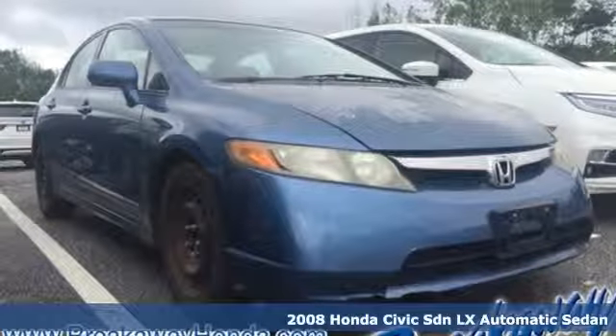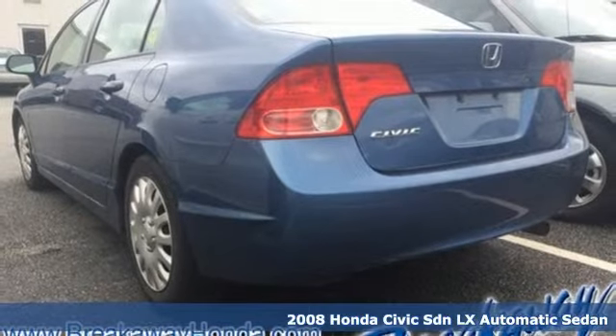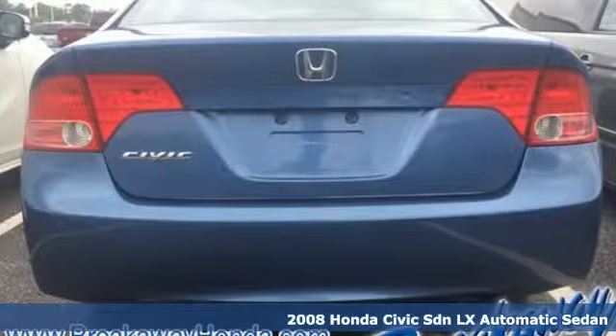It's a 2008 Honda Civic sedan. Get more mileage out of every drive with this Civic. Plus, it offers an exciting list of features.